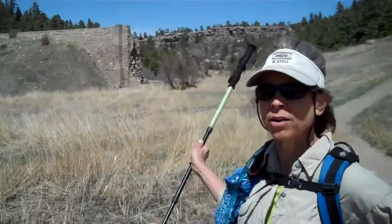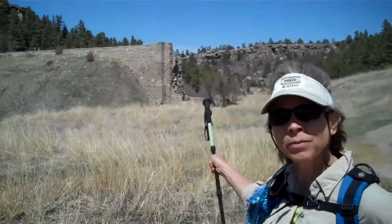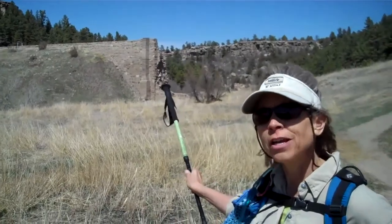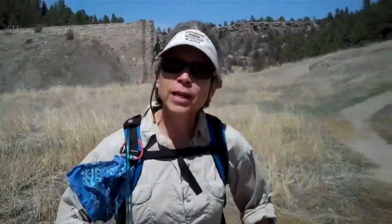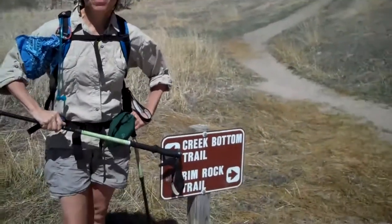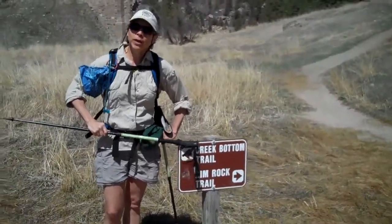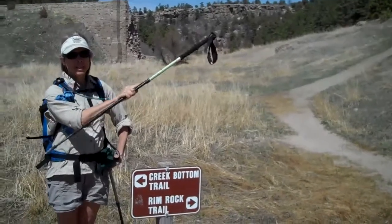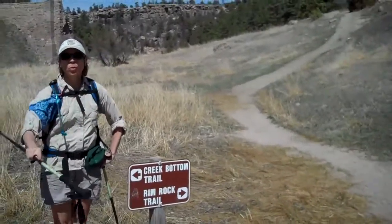Now we've reached the creek bottom. As you see, the remains of the dam that one time in the early 1900s flooded — I talked about that earlier. Now we're going to take the creek bottom trail back because we're doing a loop. We started off on the mesa, which is much higher, came down and now we're completing our loop.